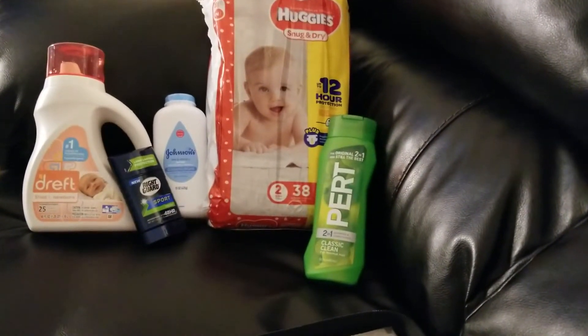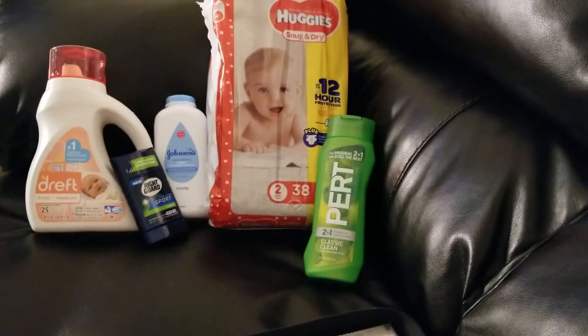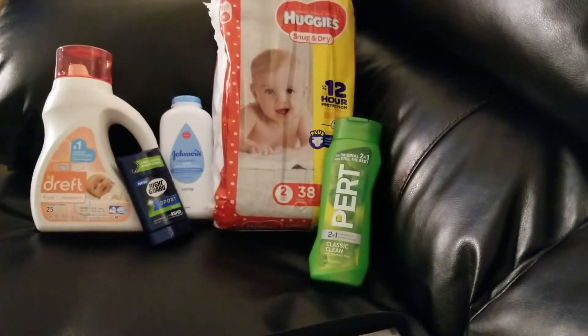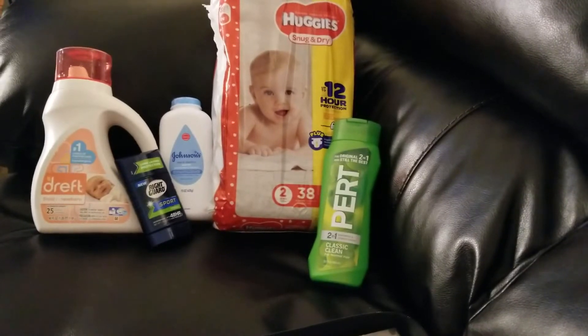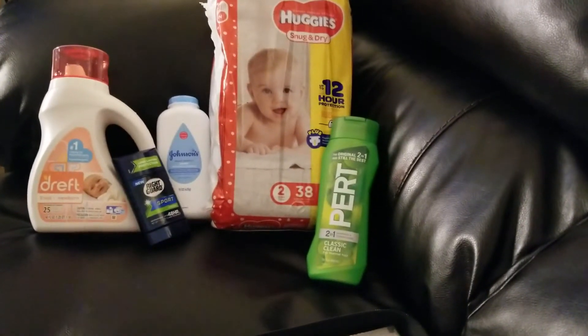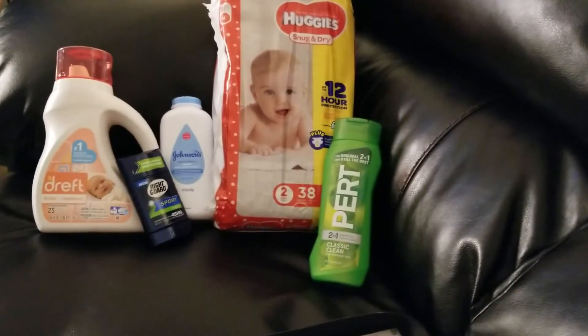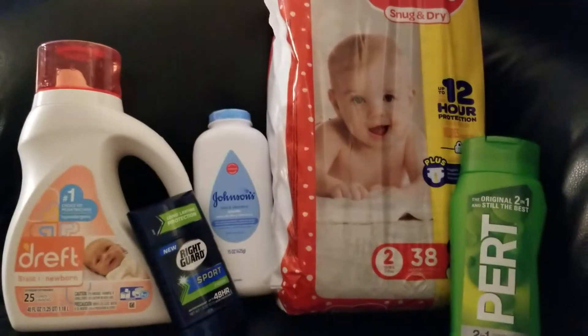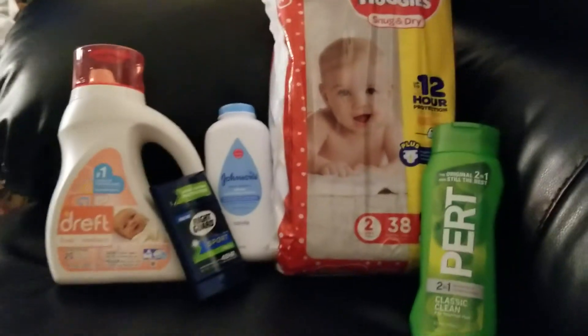I grabbed the Huggies diapers. They were on sale for $7.50 and then there was a $2 digital coupon for that. The Johnson's Baby Powder was priced at $4 and there was a $2 digital for that that came off.